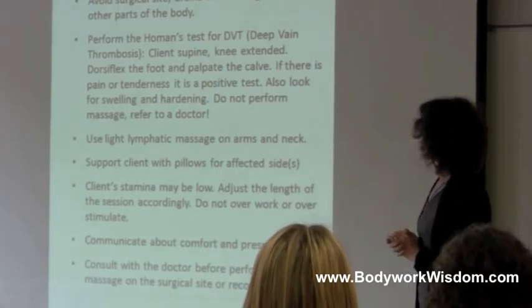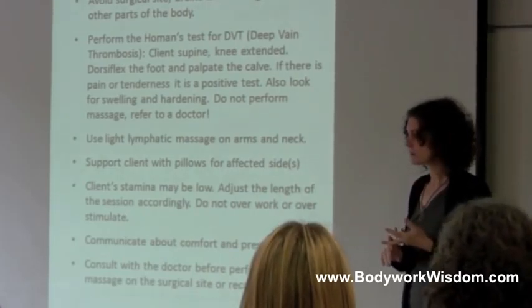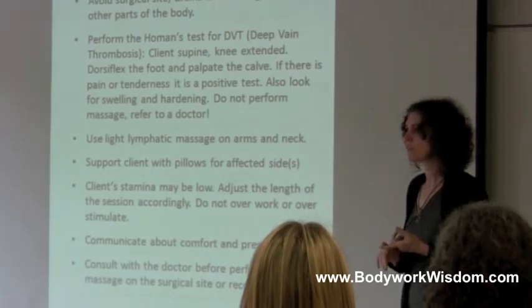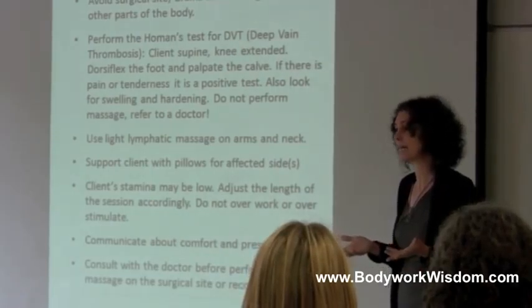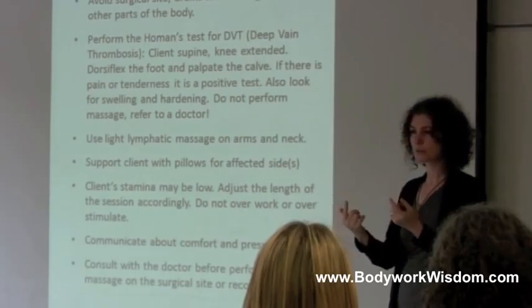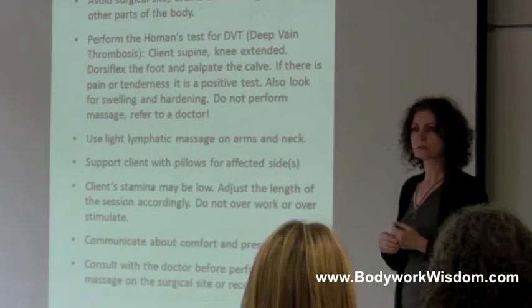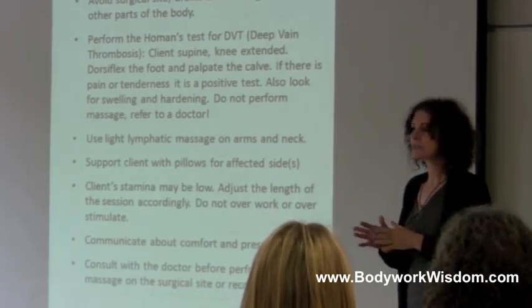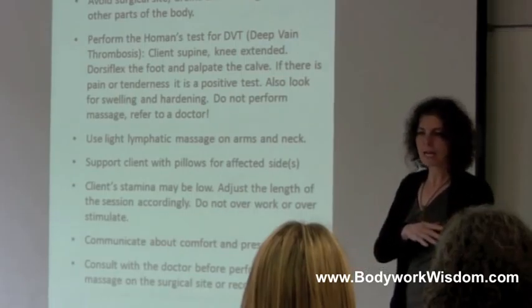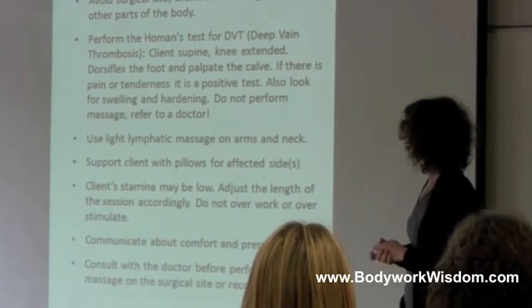The client can be low, so be sensitive about how long to work on them — even if they schedule for an hour and a half, they may not be able to take that. Monitor how they're doing. I sometimes go to see clients right at the hospital, and we just do a little bit, then chat, then a little bit more — just see where the client is.